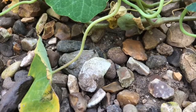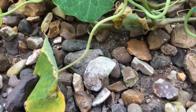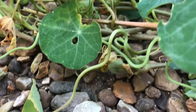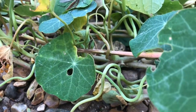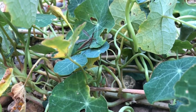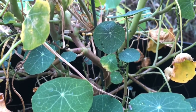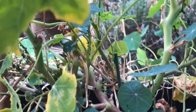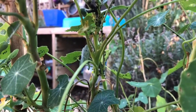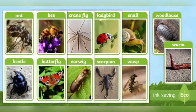Hi, I'm Ben from Twinkl and today I'm out in the garden looking for mini beasts. To find mini beasts, try looking low to the ground, under or around plants. If you don't have many plants or a garden, you could go and look in a local park. Try using these word cards to help identify the mini beasts you've found.